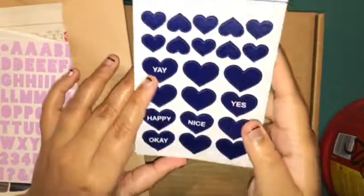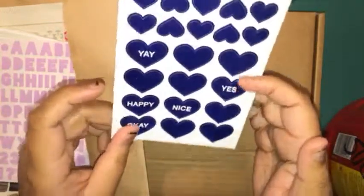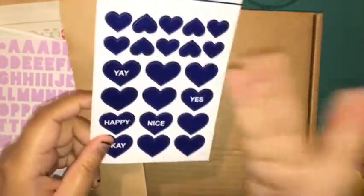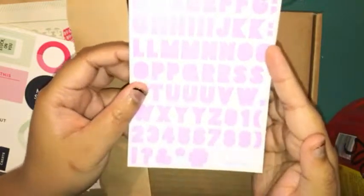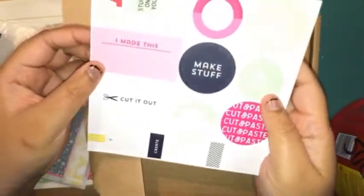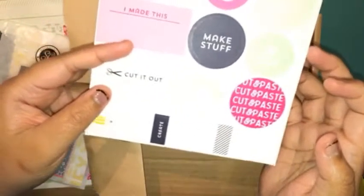Here are the navy hearts stickers — they say yay, happy, nice, okay, and yes. I probably won't be using these as much because when it comes to hearts, I just don't really like navy blue. Here are the alphas — I'd say they're a lilac color, probably more of a purple lilac; it might come up pink on screen. There's also some numbers and icons. Here are the die cuts: I made this, cut it out, create, I love this, cut and paste, photograph, let's make a mess, and make stuff.